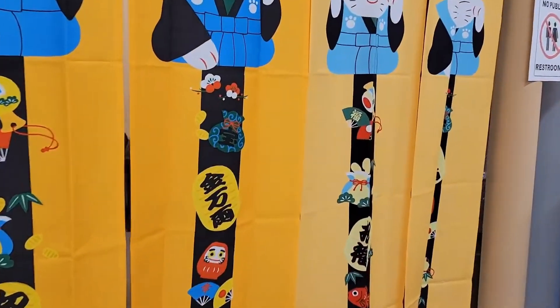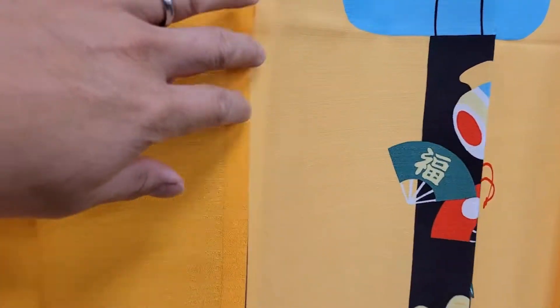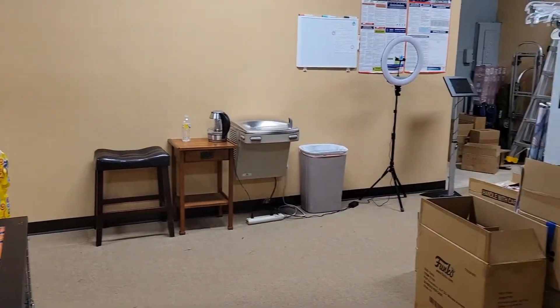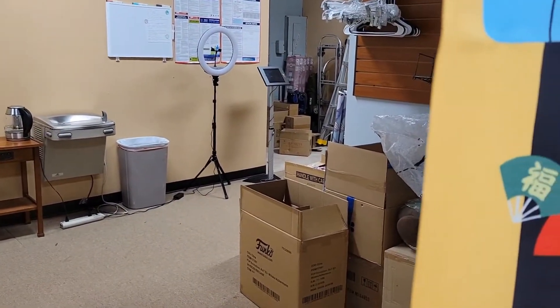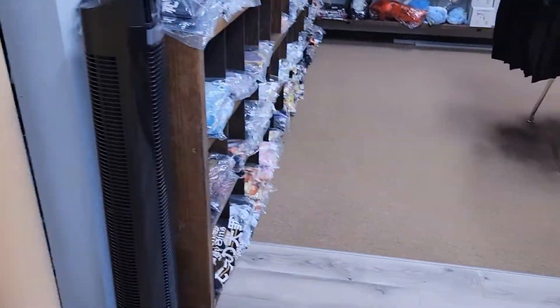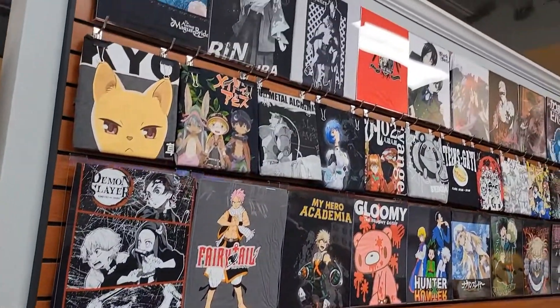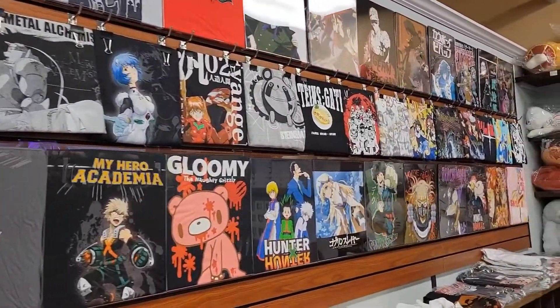This here is the entrance to the back room — let's take a peek. This is where the staff takes their lunch break and we do have some back stock over here too. Then we're going to move over to the t-shirt section, which is right here in the back.